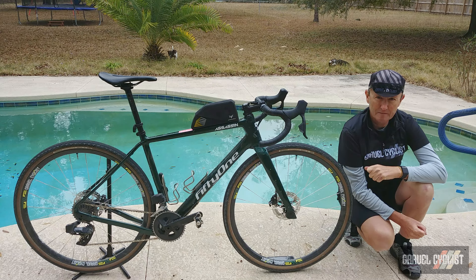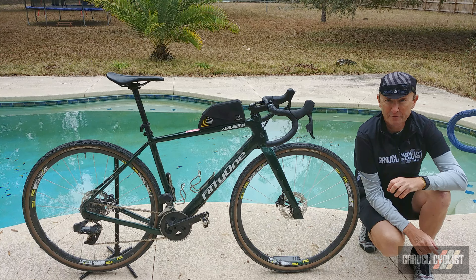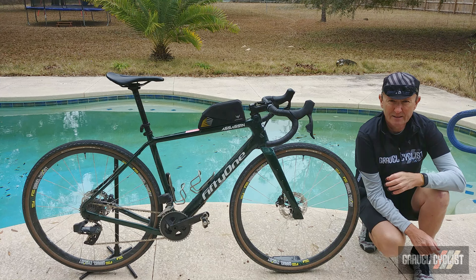For those folks who do not follow my social media, do yourself a favor and check them out in the links below. First, a little company history about Dublin, Ireland-based 51 Bikes. The company was founded in 2016 by Mr. Aidan Duff, a former professional cyclist who turned his hand to the creation of bespoke bicycles.